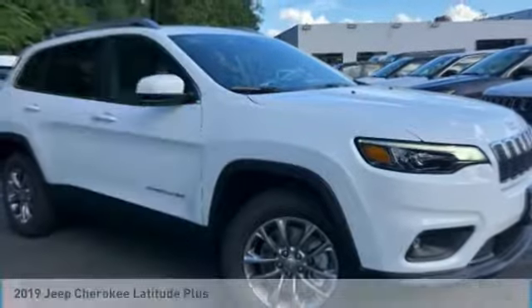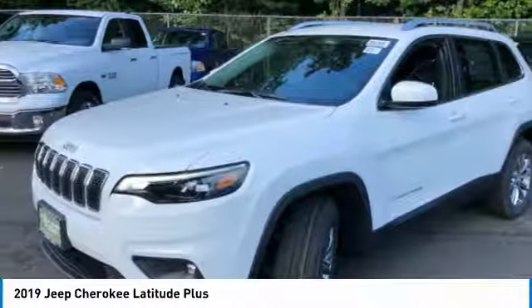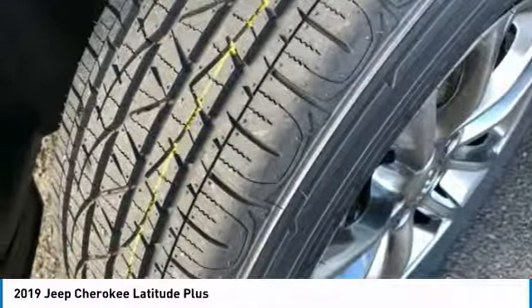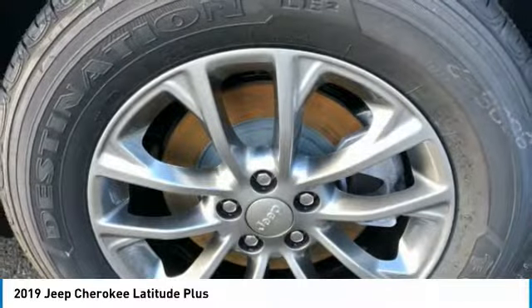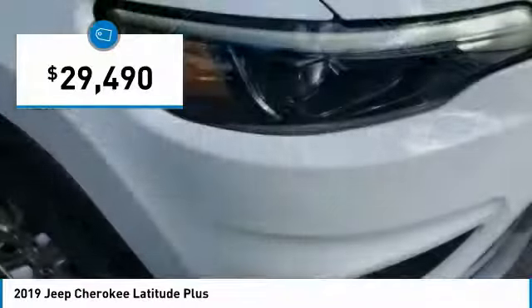Make a great choice today with the 2019 Cherokee. The Jeep Cherokee offers superior off-road capability, making it a fine choice for families who venture off-road or vacation in the mountains or other remote areas, and is priced below $30,000.